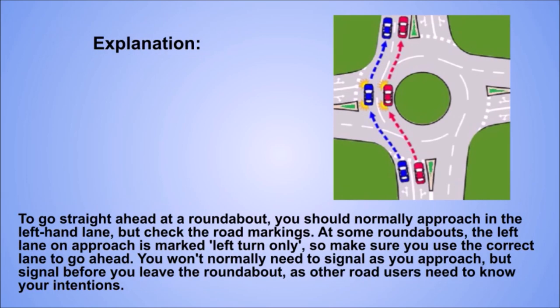Explanation. To go straight ahead at a roundabout, you should normally approach in the left-hand lane, but check the road markings. At some roundabouts, the left lane on approach is marked left turn only, so make sure you use the correct lane to go ahead. You won't normally need to signal as you approach, but signal before you leave the roundabout, as other road users need to know your intentions.